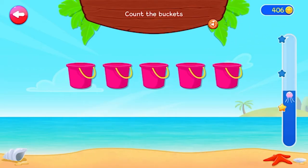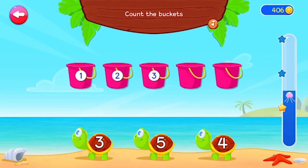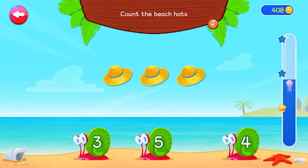Count the buckets. 1, 2, 3, 4, 5. 5. You are brilliant!